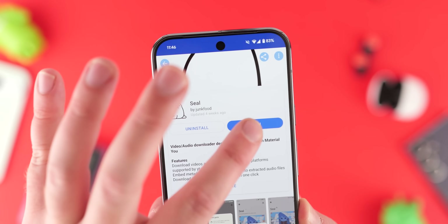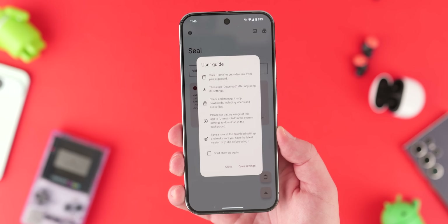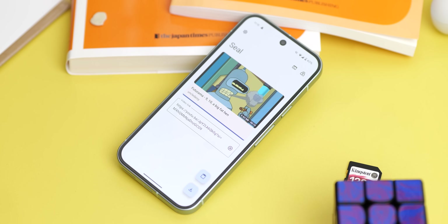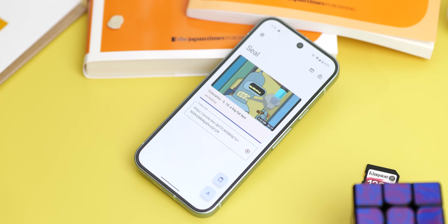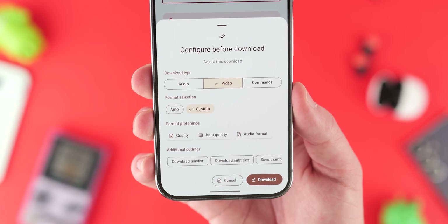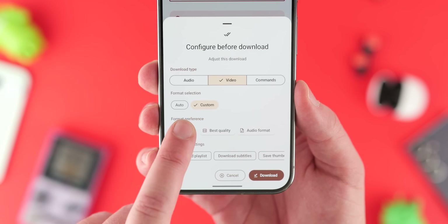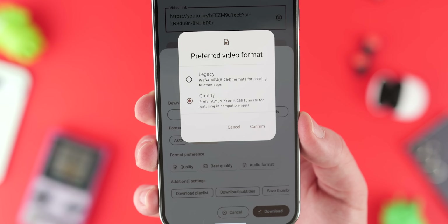If you haven't tried Seal before, this is a sleek, minimalist downloader that's perfect for anyone who loves sharing content from social media. It effortlessly handles links from platforms like TikTok, YouTube, and Instagram, allowing you to download videos and clips in various formats and qualities. The customisable settings and support for playlists and subtitles make it perfect for grabbing content to watch later. Seal offers a seamless and flexible downloading experience.